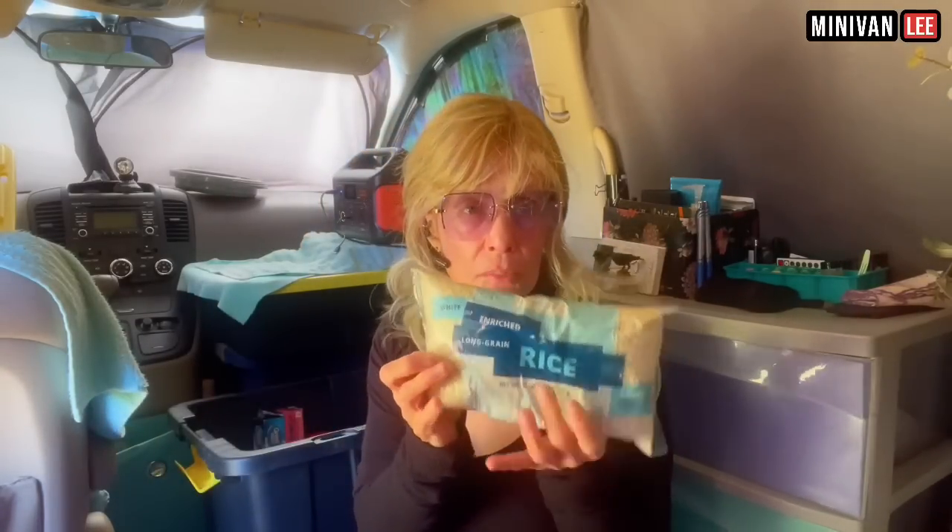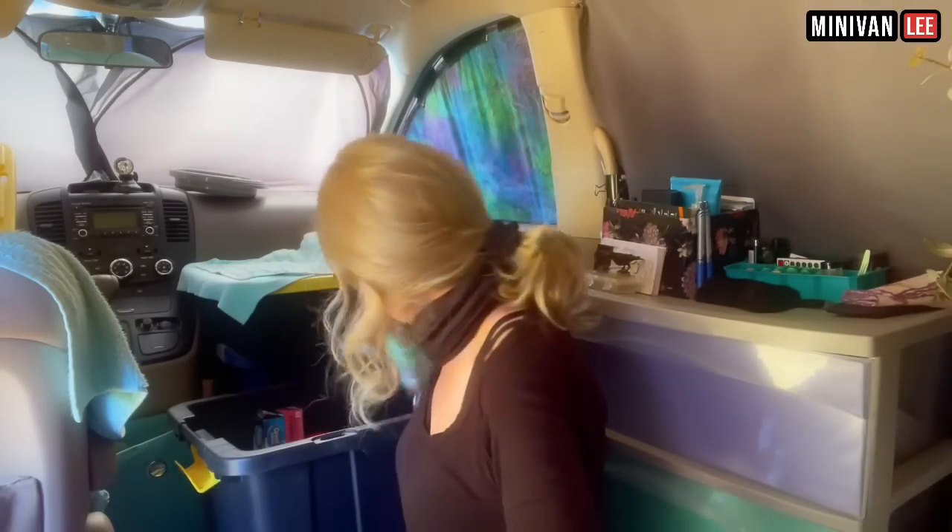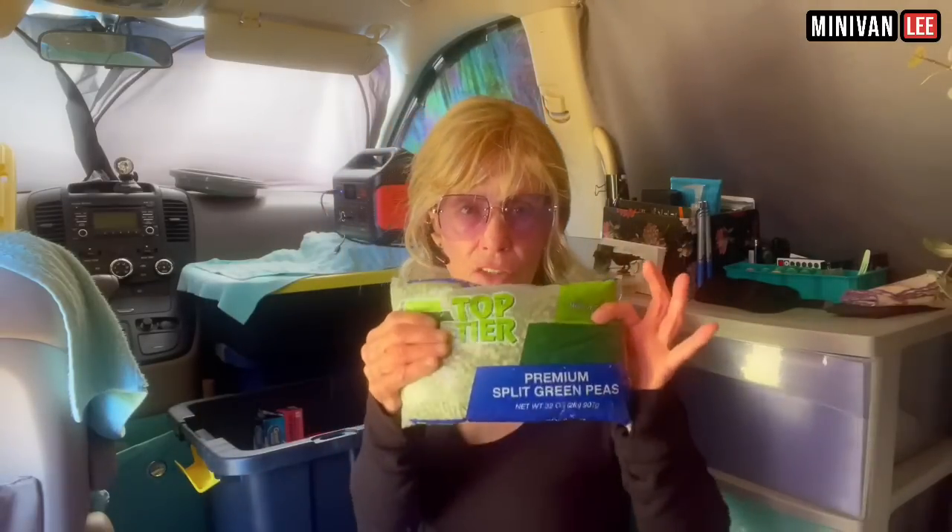These are my long-term storage items: some rice, more rice, lentils, and premium split green peas. I do love green pea soup, but it takes a lot of energy to cook. If I was out boondocking or in a survival situation with a big pot of water over a fire, this would be great. But think about all the energy it takes to actually cook some of these things.